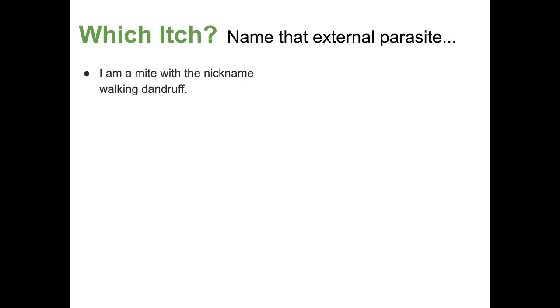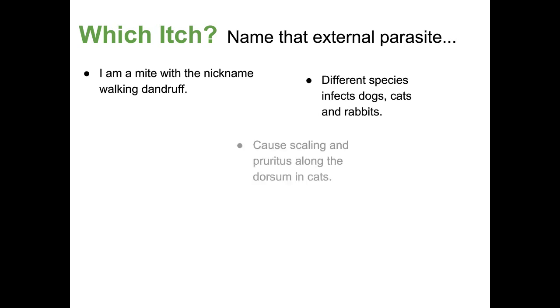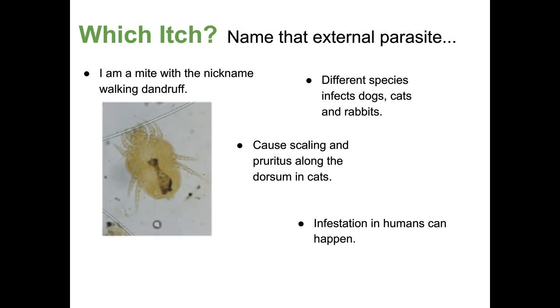Next parasite: I am a mite with the nickname "Walking Dandruff." Different species infect dogs, cats, and rabbits. I cause scaling and pruritus along the dorsum of cats. I can infest humans. Has anyone seen this mite? It looks like the cat or dog has little specks of dandruff that are walking around — sometimes you can see it, sometimes you can't. Cheyletiella species is what that is.